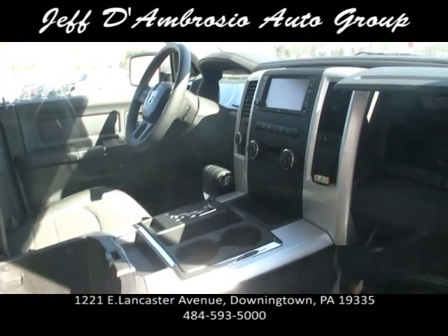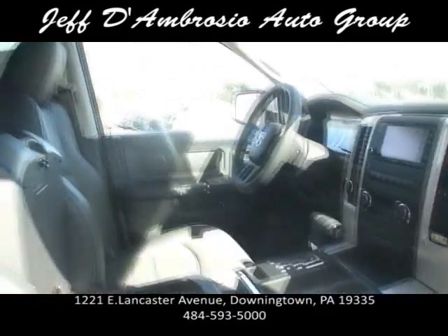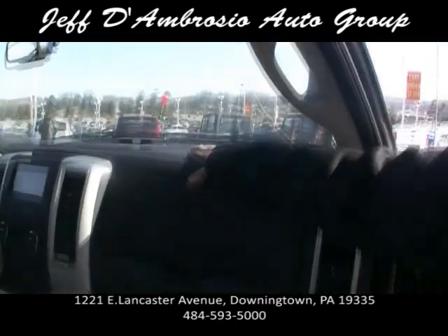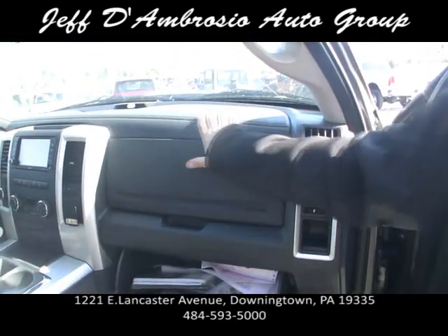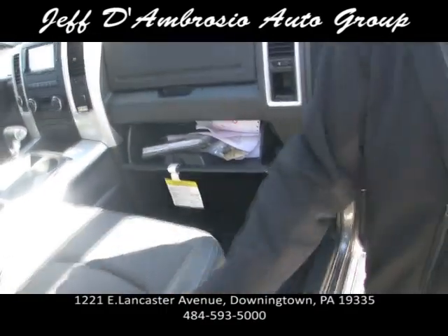It's got a 150-volt converter already built in if you guys are working with power tools or your laptop. Mopar did a great job with the interiors — this is all new. It has a leather-stitched dashboard and the seats are clothed with leather inserts.